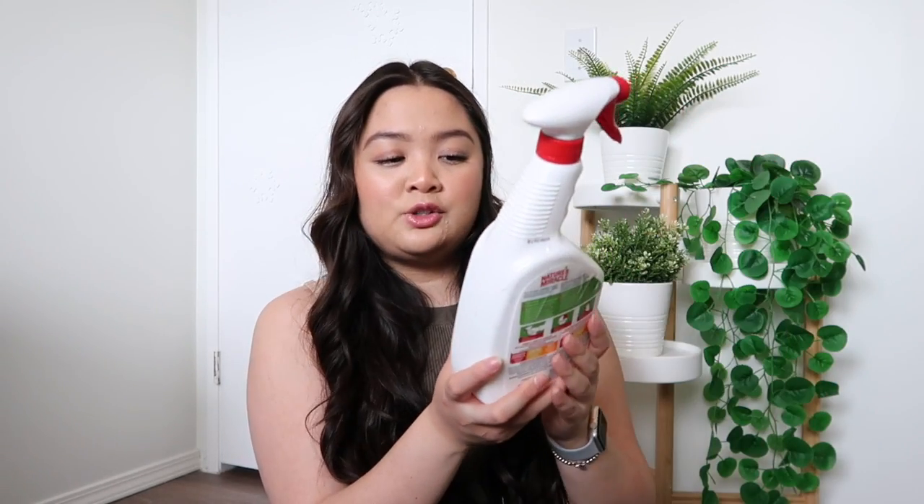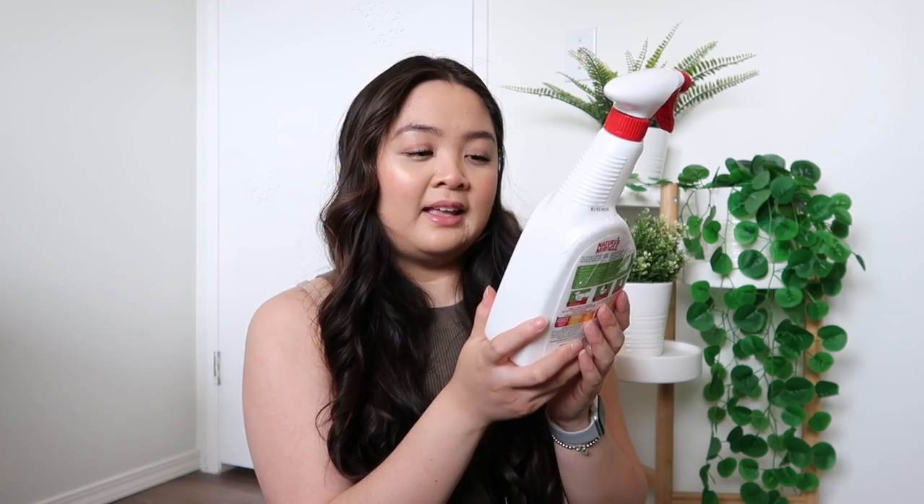Next up, I got this Nature's Miracle Scented Enzymatic Formula Stain and Odor Remover. With a new puppy, accidents are bound to happen. It's really important that you get the enzymatic formula because it completely removes the odor — even if you can't smell it, your dog still can. I got this in the lavender scent.